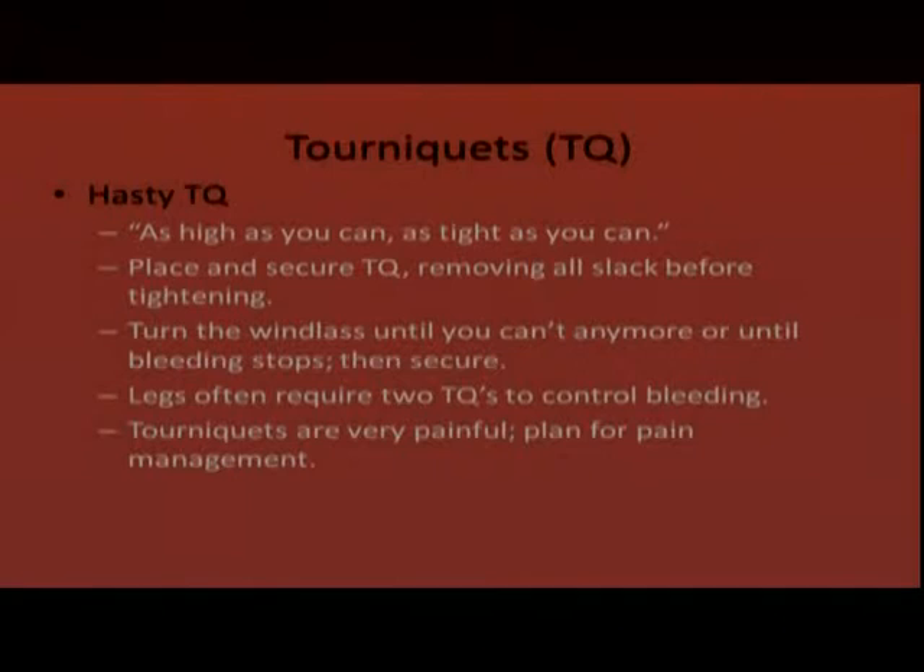In Vancouver Fire Department we carry the CAT (Combat Application Tourniquet), though many different tourniquets are available on the market. A hasty tourniquet is applied as high as you can and as tight as you can on the extremity. The benefit of going high on the upper extremity is the artery is largest there, close to the surface, and runs along one bone — making it much easier to tamponade. In the lower extremity there are multiple arteries, they're deeper, and there are two bones.